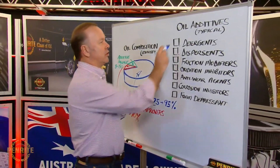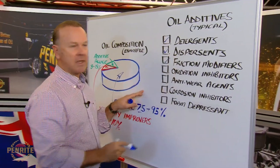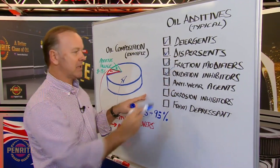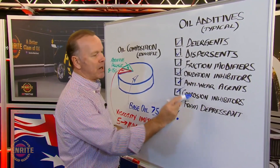This additive package includes detergents, dispersants, friction modifiers, oxidation inhibitors, anti-wear agents, corrosion inhibitors, and foam depressant.